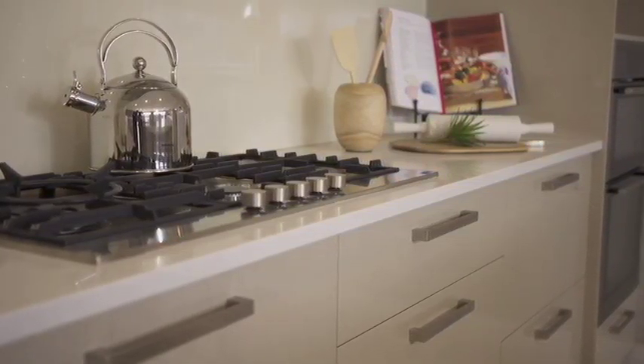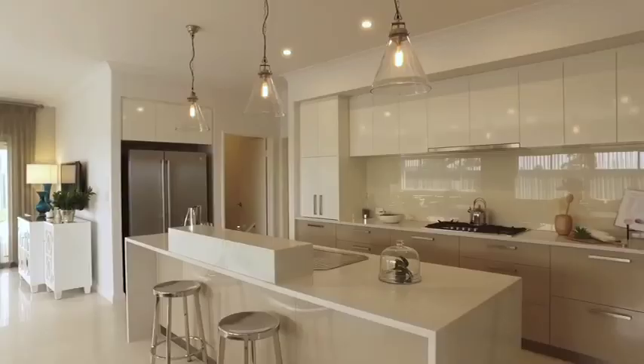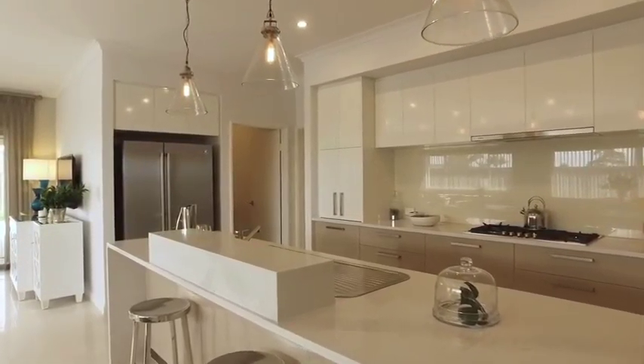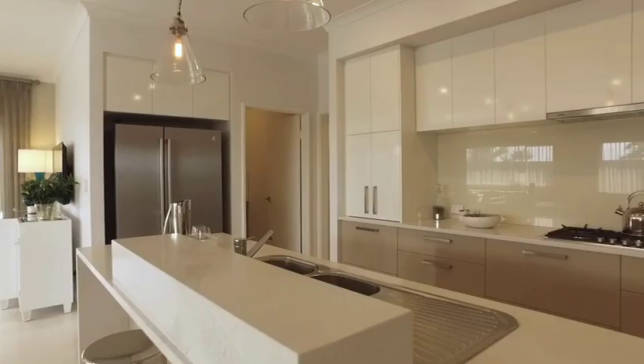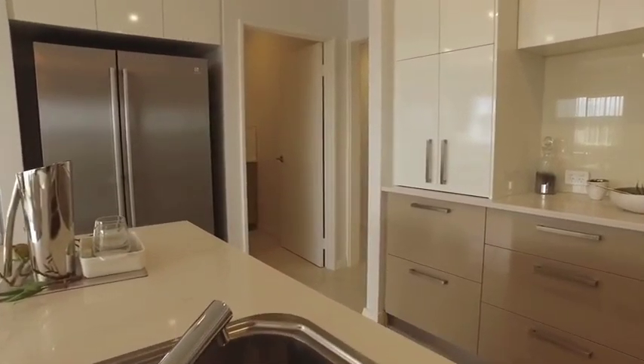There are also a lot of standard fit-out inclusions that go far beyond what you'd get at other builders. Atrium is well known for additional features: all homes come with skirting boards, timber window sills, full wall painting, double-thickness granite bench tops in the kitchen, acrylic render on the outside, and most importantly, lots of light points and power points — which today many homes don't include in the price.